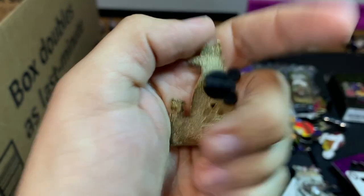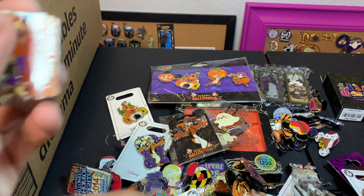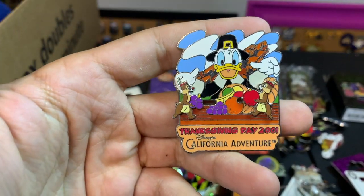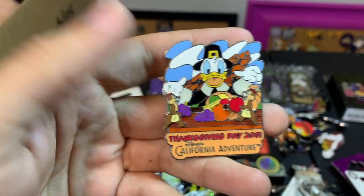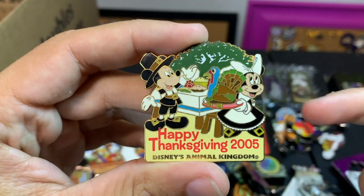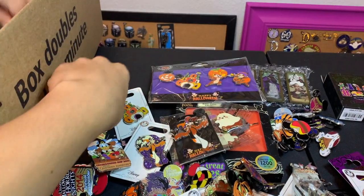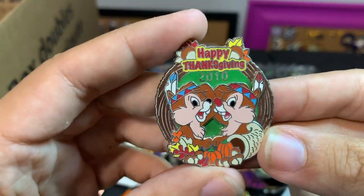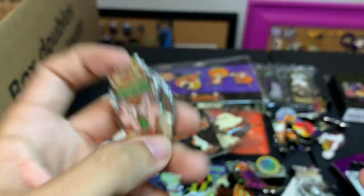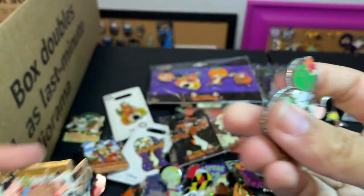There's a handful of Thanksgiving ones: a Thanksgiving 2001 California Adventure, a 2005 Mickey and Minnie — she's got the turkey still alive on that pin, it looks like. Not for long! This one of Chip and Dale, another little 2001, and a nice little 2010.